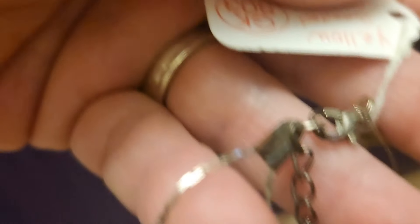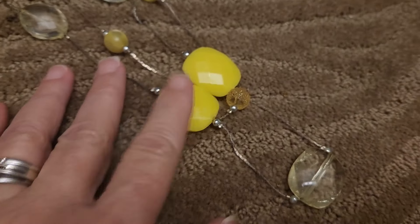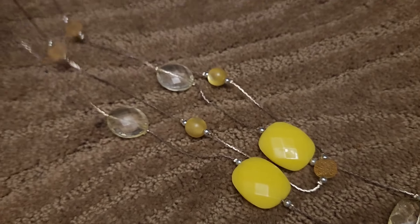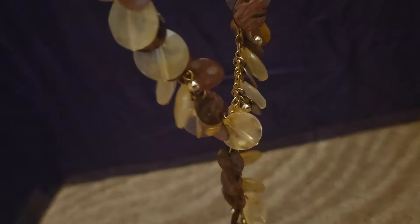Next, a two-strand necklace with yellow-green beads. And last for the jewelry: a really pretty necklace with little beads hanging off it, a nice clasp — just so pretty. That is all of the jewelry.